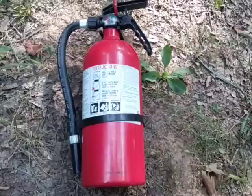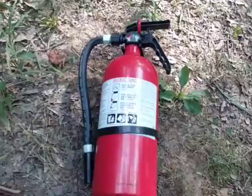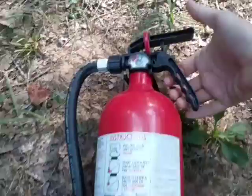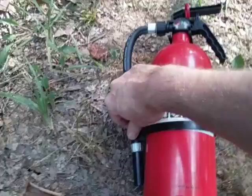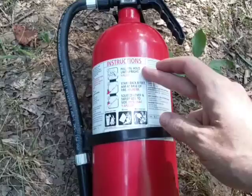You can see it's reading full — it has a small gauge for pressure. It has a pin you can pull out, then squeeze. With your other hand you take this hose out of the clamp and aim at the fire. The instructions say: pull pin, hold unit upright, stand back eight feet, aim at base of fire, squeeze lever, sweep side to side.